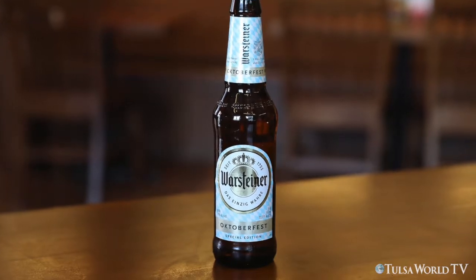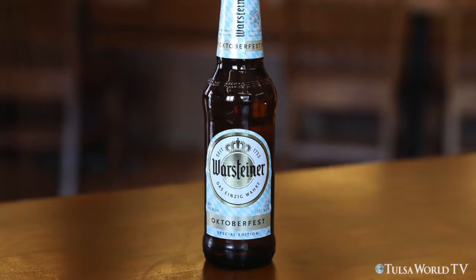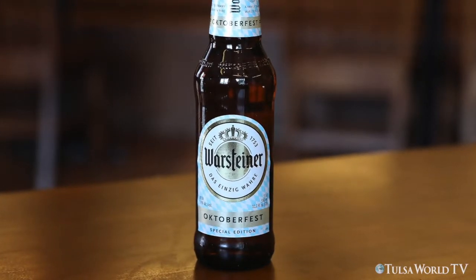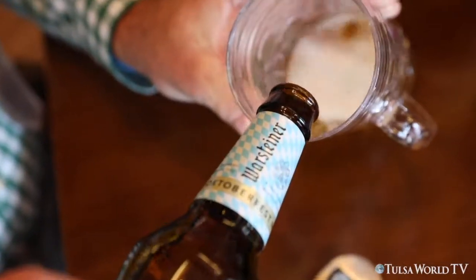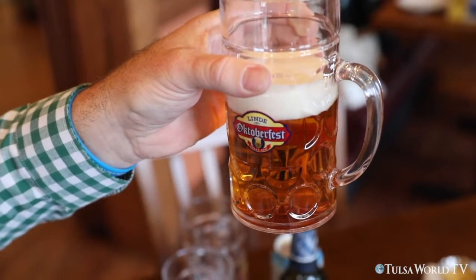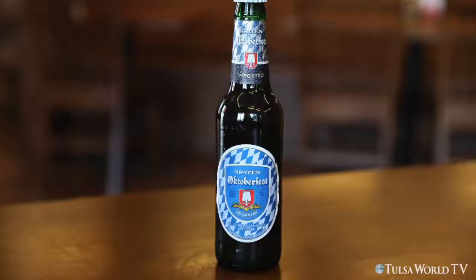Our next beer is going to be the Forsteiner Oktoberfest from Forstein, Germany. Note the Bavarian checks — note the region of the country from which it is brewed. Like all Forsteiner beers, they're brewed in limited batches and in accordance with the German purity laws, so it's a true German import.